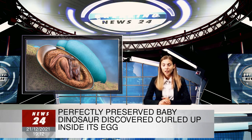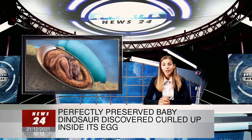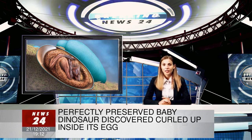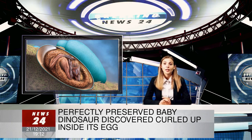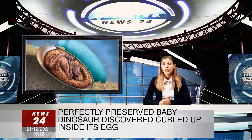A reconstruction of a soon-to-hatch baby dinosaur, based on the fossil. It is an amazing specimen. I have been working on dinosaur eggs for 25 years and have yet to see anything like it, said Zelenitsky, a co-author of the research that published in the journal iScience on Tuesday.